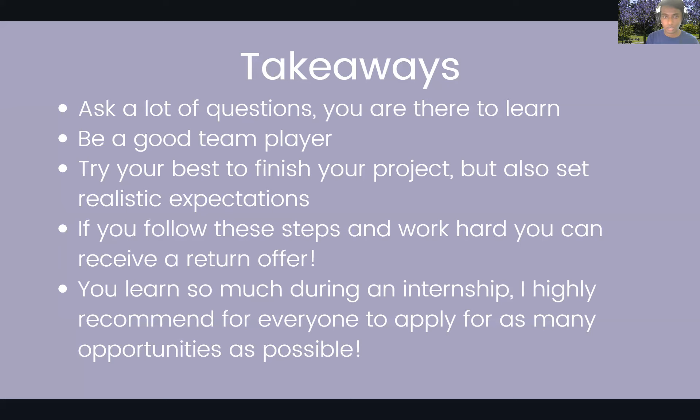If you follow these steps, work hard, and do your best work, you might get a return offer — and Amazon is known for giving a lot of them. I did get a return offer and am considering returning after I graduate. I highly recommend applying for as many opportunities as possible, not only Amazon but any company you're interested in. I applied to I don't know, tens of internships, and Amazon was actually the only offer I got as a third-year — which is funny because you'd expect a company like Amazon to be harder to get into than smaller companies, but that's not necessarily true. Apply to every company you can.